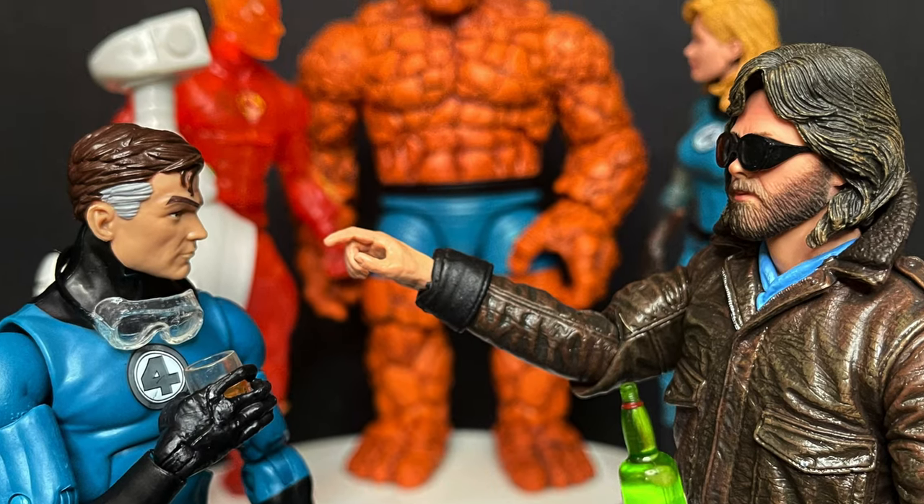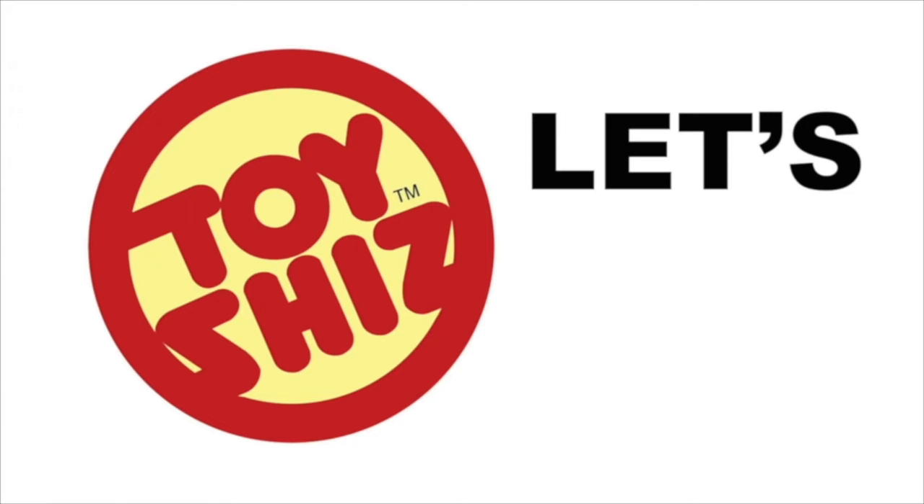Today on Toysha's, it can be anyone, anything — let's talk toys.